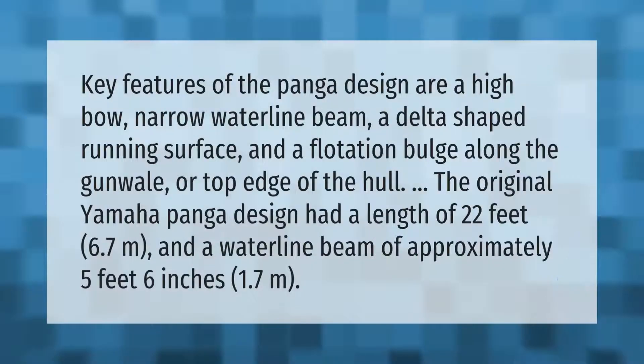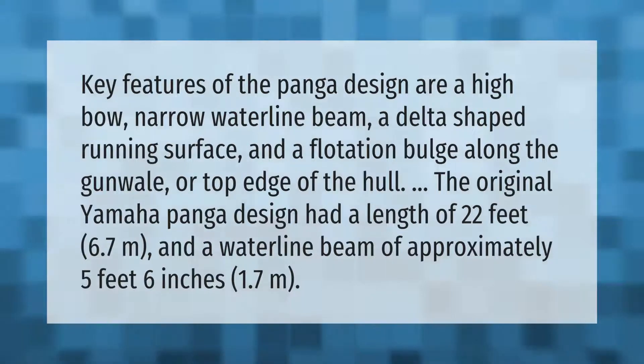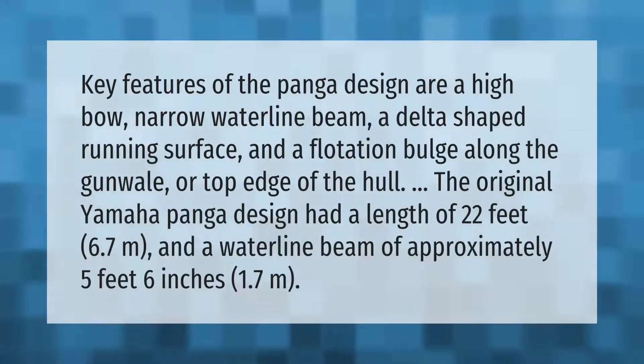Key features of the panga design are a high bow, narrow waterline beam, a delta-shaped running surface, and a flotation bulge along the gunwale or top edge of the hull. The original Yamaha panga design had a length of 22 feet (6.7 meters) and a waterline beam of approximately 5 feet 6 inches (1.7 meters).